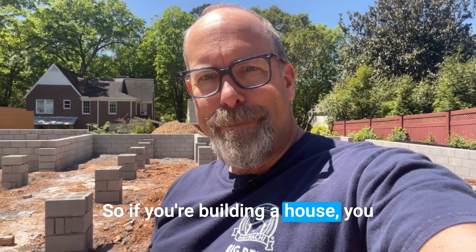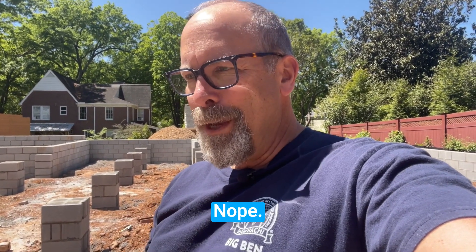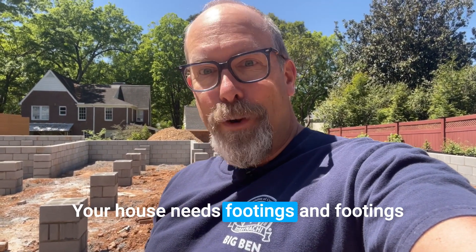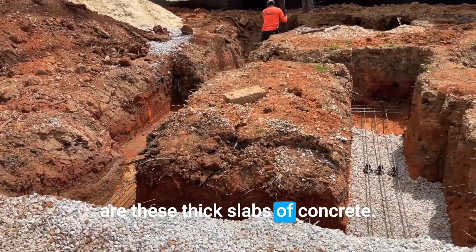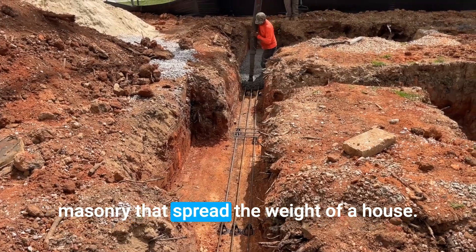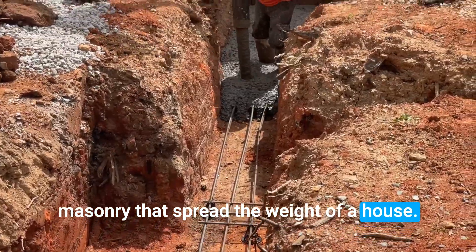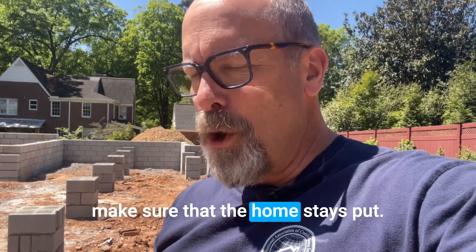So if you're building a house, you can't just plop it on the ground. Your house needs footings, and footings are these thick slabs of concrete. Sometimes they're crushed stone or masonry that spread the weight of a house. They go under the foundation walls and make sure that the home stays put.